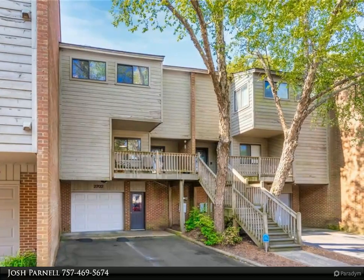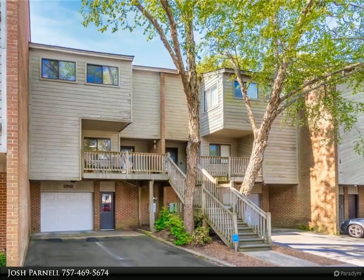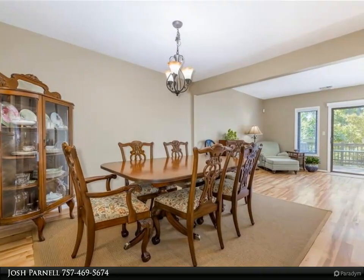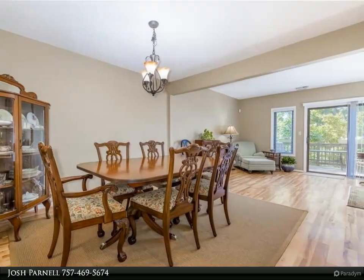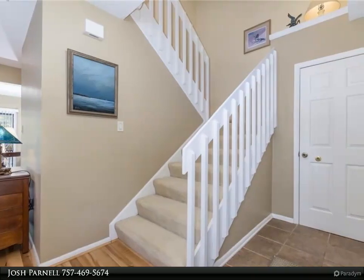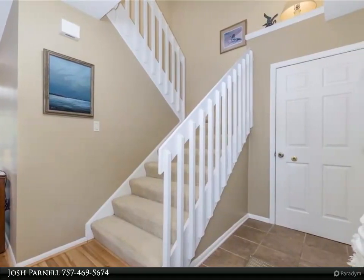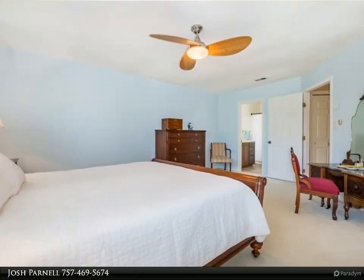This Berkshire Hathaway Home Services Town Realty property video is presented by Josh Parnell. This three-story townhouse-style condo in the old beach section of the oceanfront is tucked away in a tranquil setting, just blocks from great restaurants, beach, boardwalk, and park. Three bedrooms, 2.5 baths, 1,875 square feet, with an 888 square foot two-car garage.